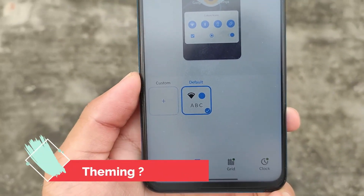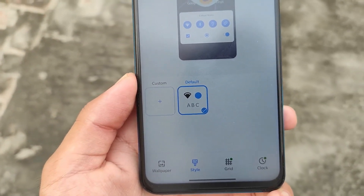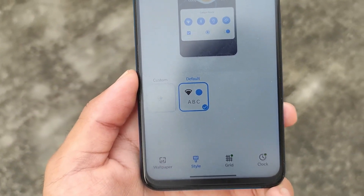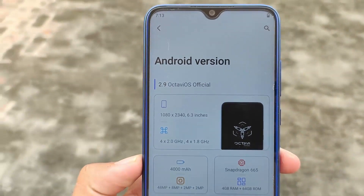Maybe your device has unofficial support, but you can give it a try. Like other custom ROMs, it also has theming support — you can simply create your own themes and apply them. That's a very good feature. You can also customize the accent color and icon pack, everything like that.